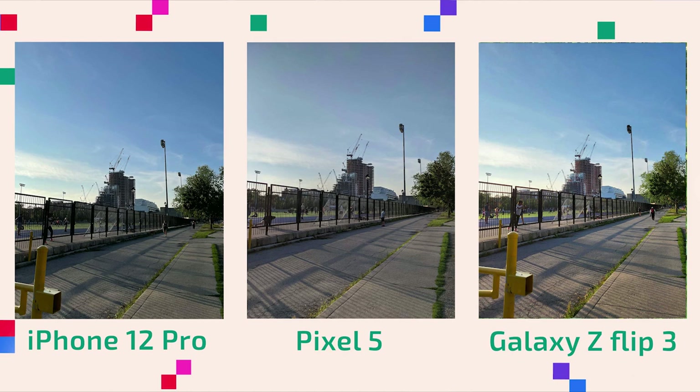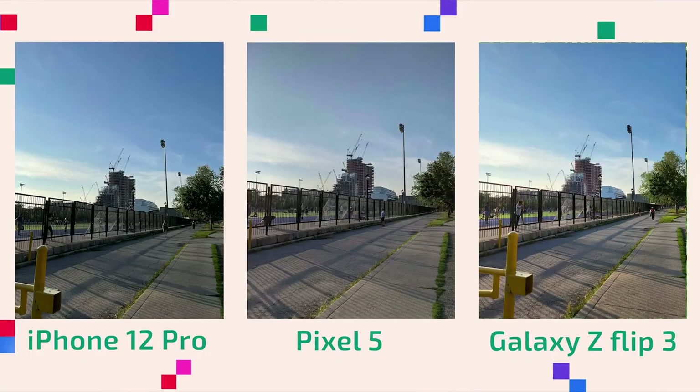It's just a nice shot and I really enjoy what it did here. When you look at the Pixel 5 in comparison, it's just under-saturated, grey sky — everything's kind of greyed out and it's not a good shot. I wouldn't want to put this on Instagram. And lastly, the iPhone 12 Pro did a good job as well — the sky is very blue — but I find the rest of the picture pretty dark. So the winner is the Z Flip 3 here.